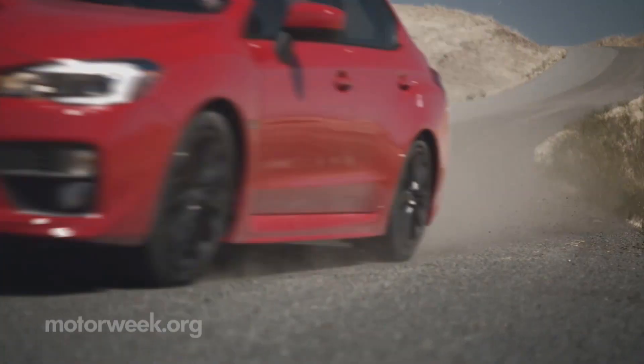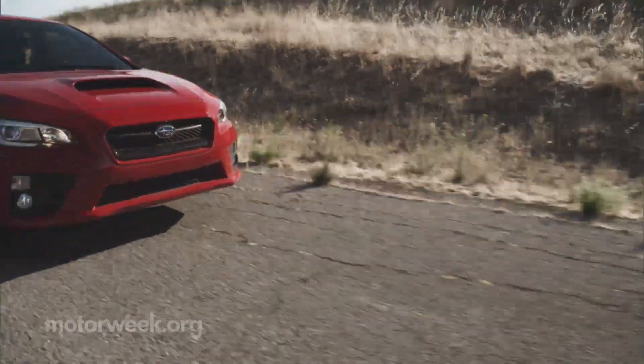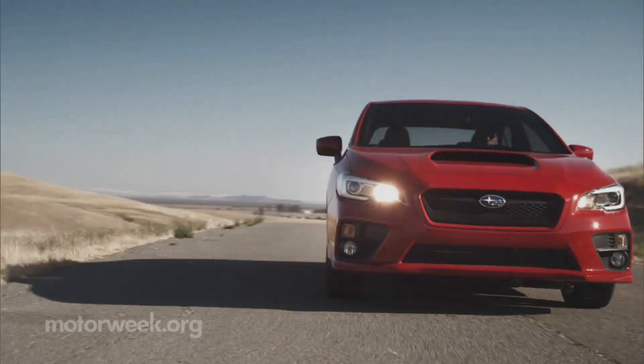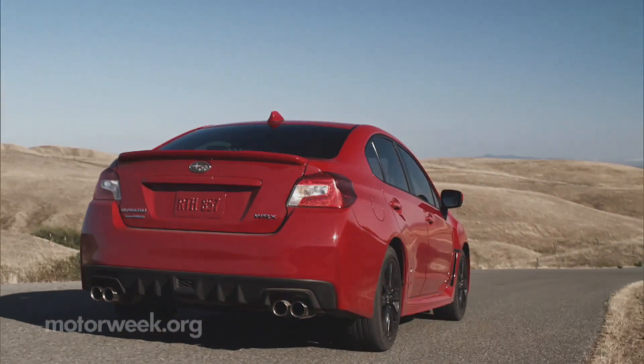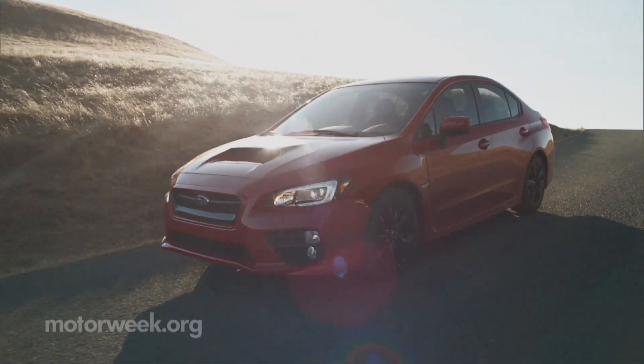Styling remains understated, though the iconic WRX hood scoop is an eye-catcher. The mean-looking quad exhaust setup out back also looks great, but it just doesn't bark quite as loud as the car's performance can bite.